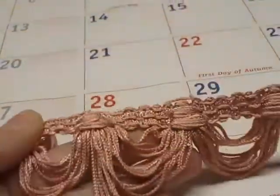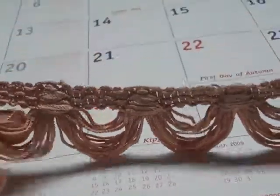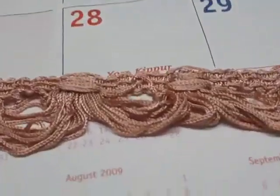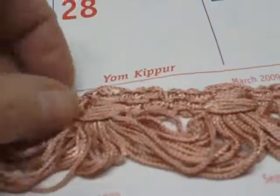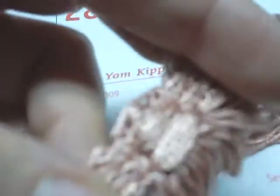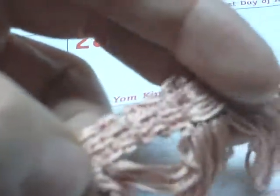I think she has five yards left, maybe. Look at this — the camera is not doing this justice at all. Look at the detail in the individual pieces; it just hangs so prettily. Oh, I just can't stand it!